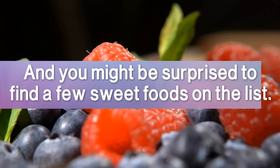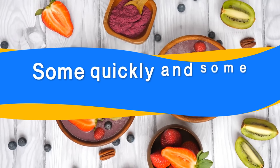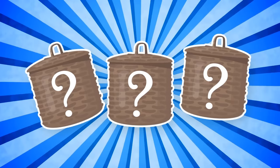You might be surprised to find a few sweet foods on this list. We'll show you how incorporating these into your diet can lower blood sugar — some quickly and some over time. Plus, we'll unveil three very special veggies which can do wonders for keeping your blood sugar balanced.